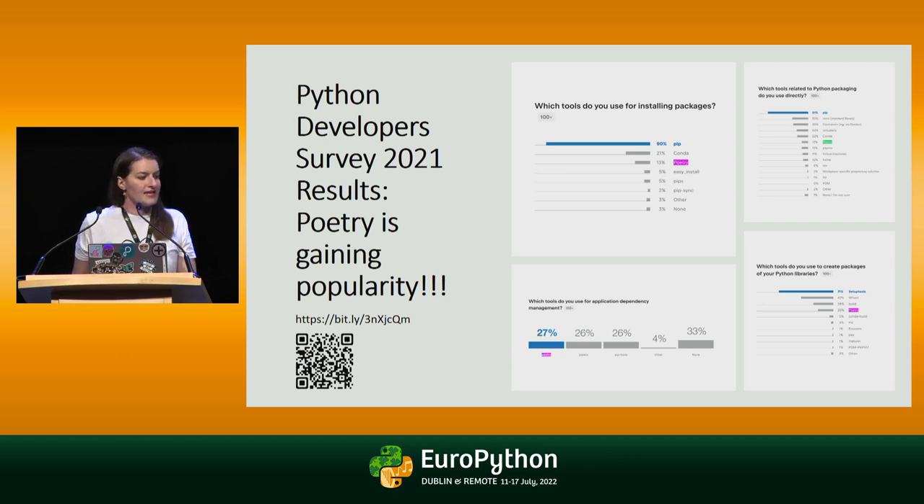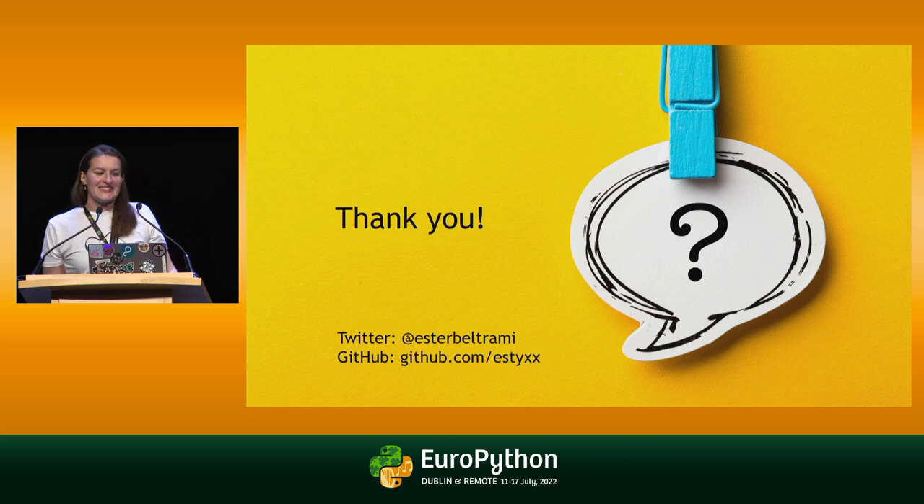The very last thing I want to mention is that JetBrains has done a survey recently with many questions regarding development. I was very surprised to see how much people are already using Poetry — for dependency management, for packaging, for virtual environments. I think it depends on your need and what you're looking for. Thank you so much for your attention.